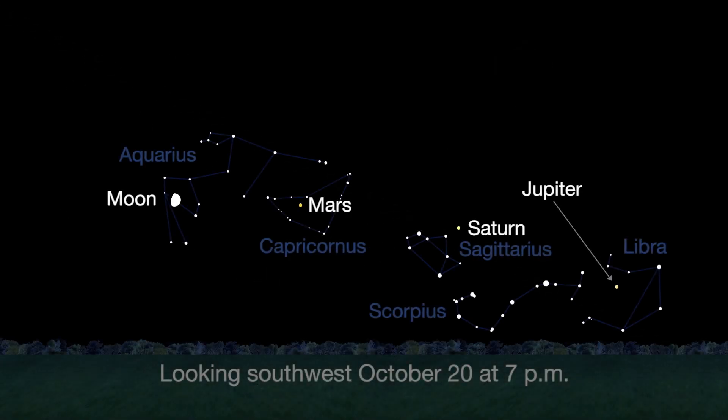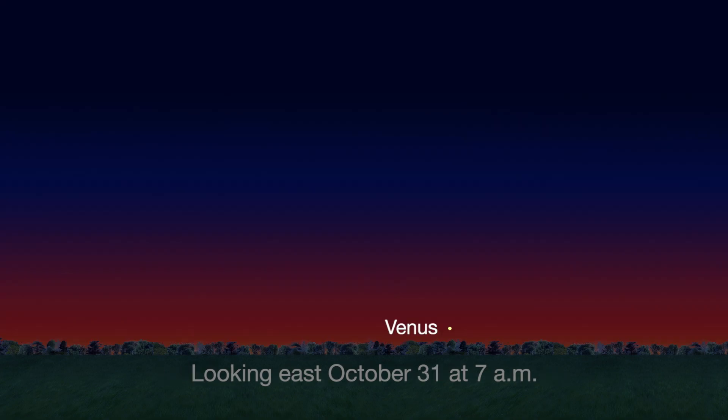You can still catch the great lineup of bright planets in October, with Jupiter, Saturn, and Mars meeting up with the moon again this month. Early birds can catch Venus just before dawn by month's end.